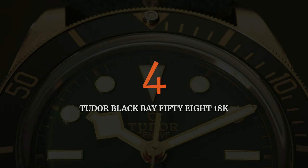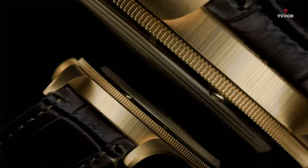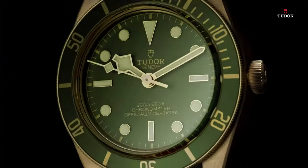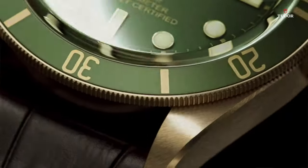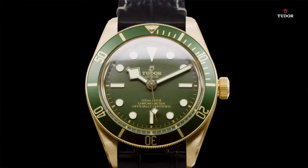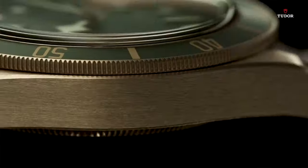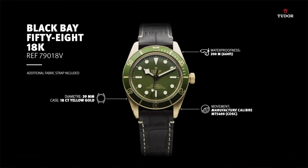Our fourth pick is as close as we're going to get to Rolex, and that is the Tudor Black Bay 58 in gold with a green dial. That one is available at $16,800, making it the most expensive of our top five today. Now, is this a good investment? Probably not. Honestly, I feel it is too expensive for what it is — there isn't that much gold in it and it doesn't even come with a solid case back. So I don't think it's worth the price they're asking. But I have to admit it looks very good. It's probably the best-looking of all the Black Bay 58s. So if you have the means and you want a green dial diver, this is a beautiful choice from Tudor.